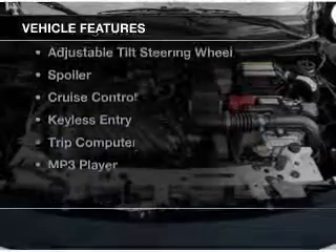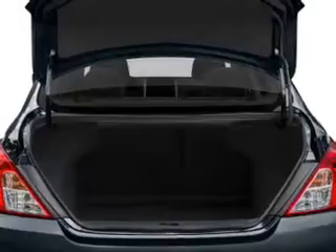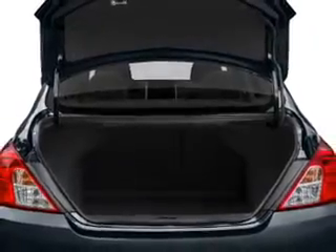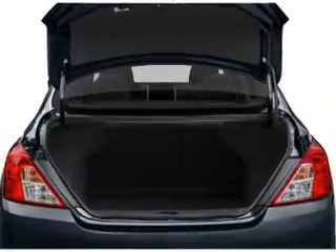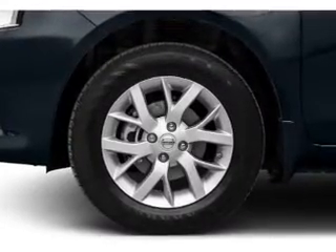The features include electric trunk, Bluetooth connectivity, digital audio input, steering wheel controls, an adjustable tilt steering wheel, a spoiler, cruise control, keyless entry, a trip computer, and an MP3 player.